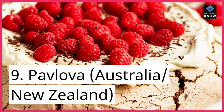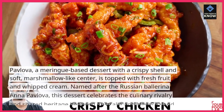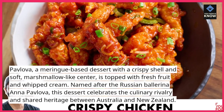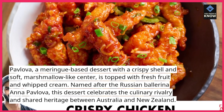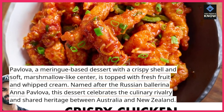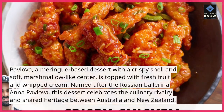9. Pavlova, Australia and New Zealand. Pavlova is a meringue-based dessert with a crispy shell and soft, marshmallow-like center, topped with fresh fruit and whipped cream. Named after the Russian ballerina Anna Pavlova, this dessert celebrates the culinary rivalry and shared heritage between Australia and New Zealand.